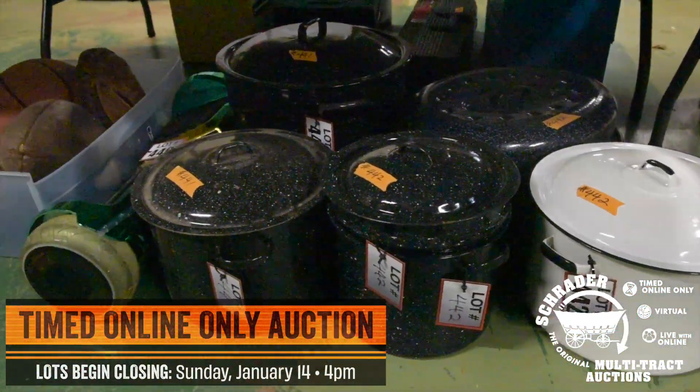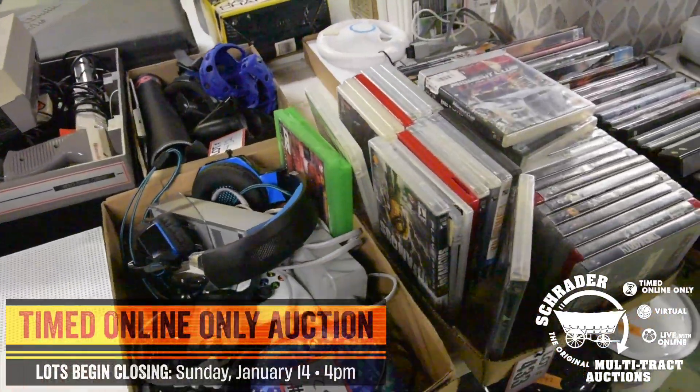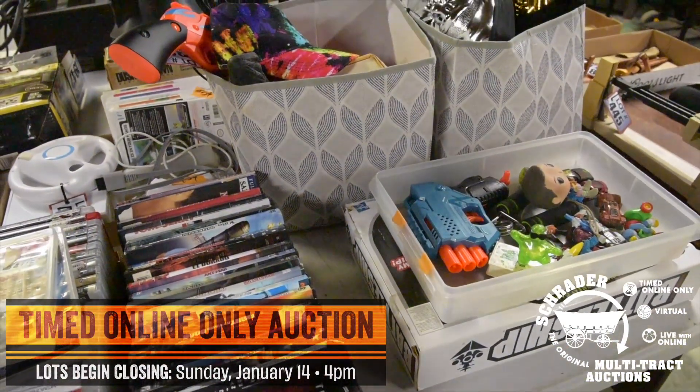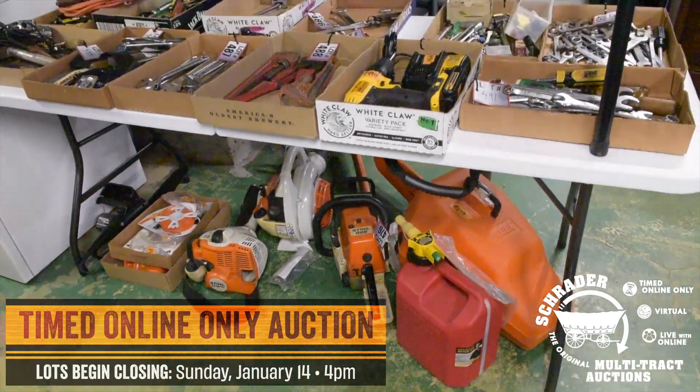This is a timed online only auction. Those lots will be closing Sunday, January 14th at 4 p.m., and the auction is now open. Go on to the Schrader website, all upcoming sales, and scroll down to the Dottie Pressler auction.